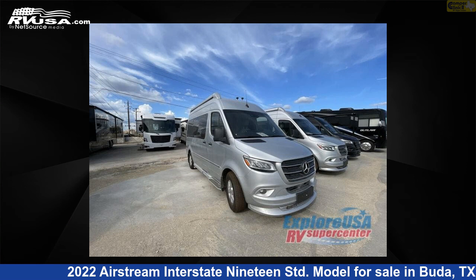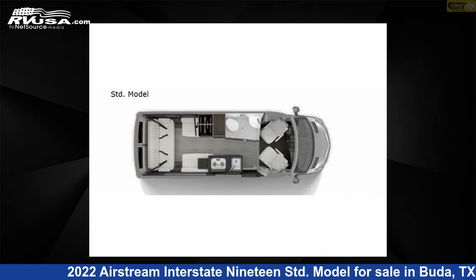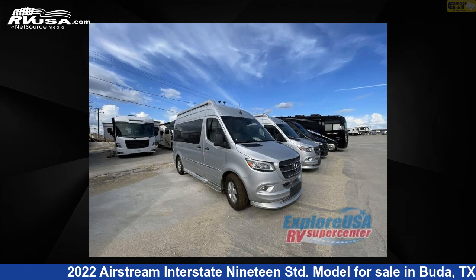This 2022 Airstream Interstate 19 STD model is a Class B RV. It is located in Buda, Texas, 78610, and is offered for sale by Camper Clinic 2.